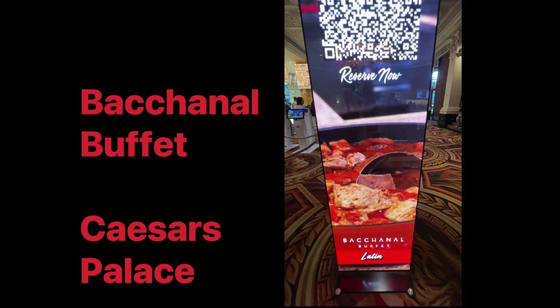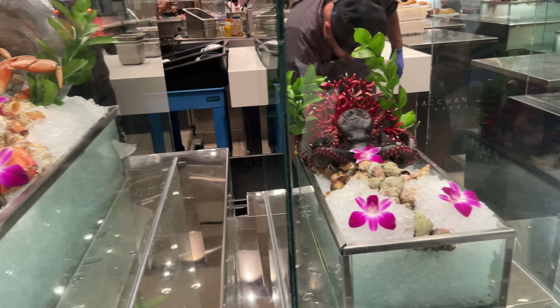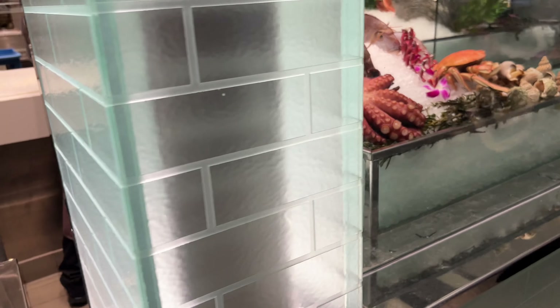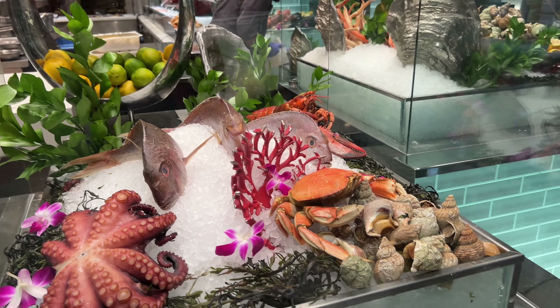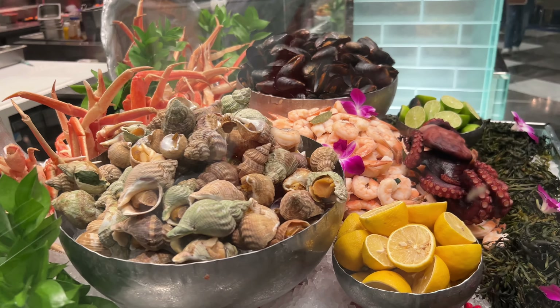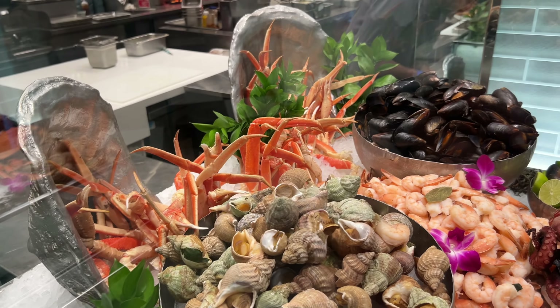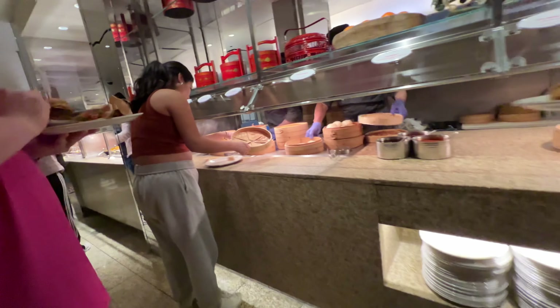Hello hello! Today we're gonna eat at one of the best buffet places here in Las Vegas. Come check this place out with us. This place is called Bacchanal. Looks like we're gorging again today. There are lots of seashells as well. I'm gonna show you all the food here at Bacchanal and we're gonna start in the Asian side, work our way towards the front.